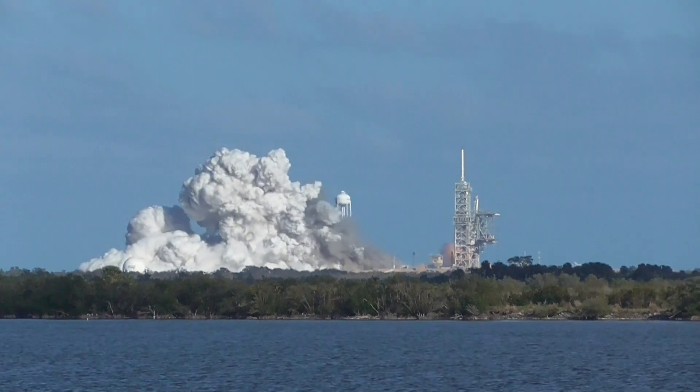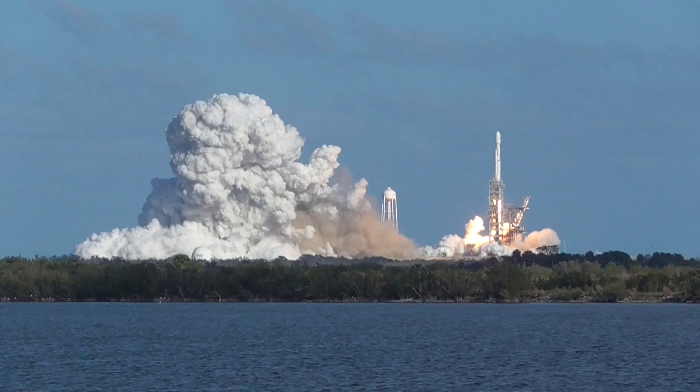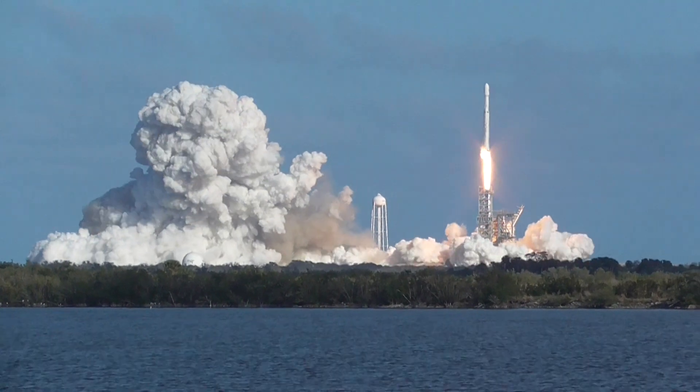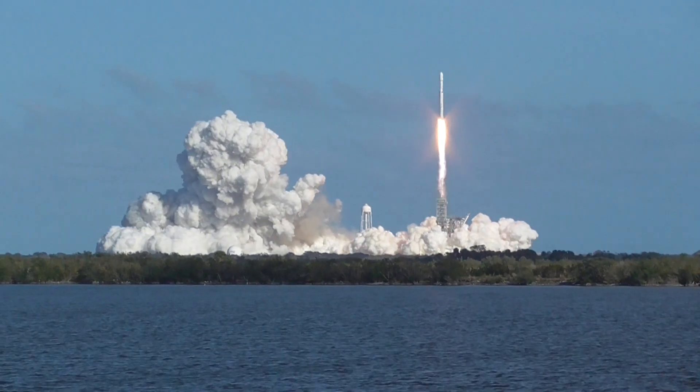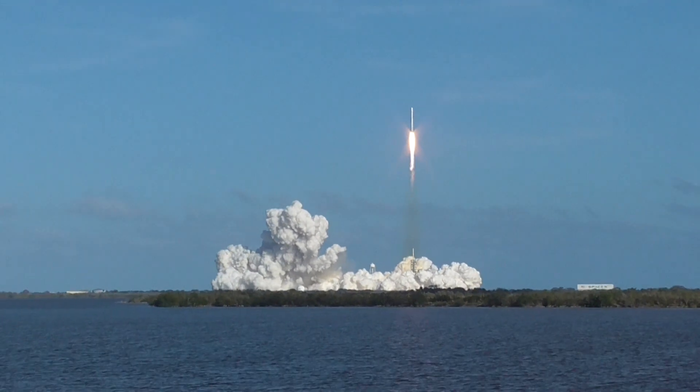Woo! Lift off! Let's go! Woo! Oh, my gosh!